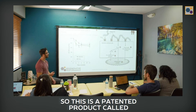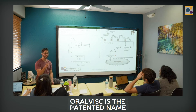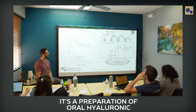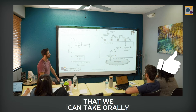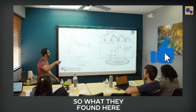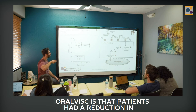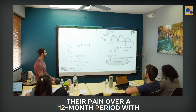So this is a patented product called OralVisc. OralVisc is the patented name found in various different supplements — it's a preparation of oral hyaluronic acid that we can take orally. What they found was that between placebo and OralVisc, patients had a reduction in their pain over a 12-month period.